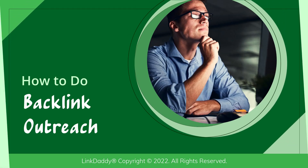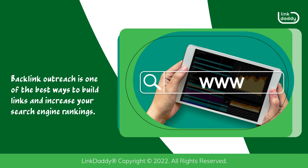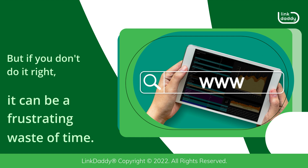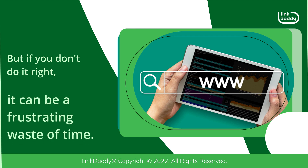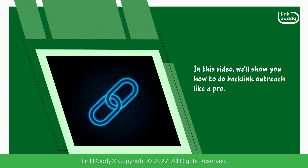How to do backlink outreach. Backlink outreach is one of the best ways to build links and increase your search engine rankings. But if you don't do it right, it can be a frustrating waste of time. In this video, we'll show you how to do backlink outreach like a pro.